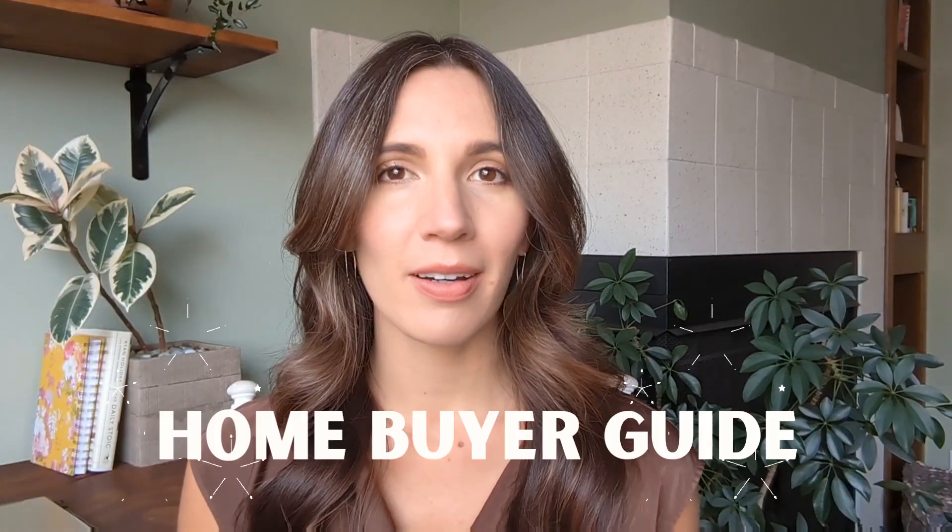Are you a first-time home buyer feeling overwhelmed or unsure of where to start? Here is my home buyer guide of the essential steps you need to take to buy a home in 2023, so you can have confidence and ease when purchasing your first home.